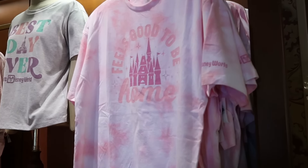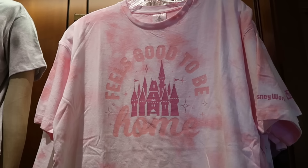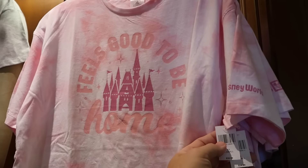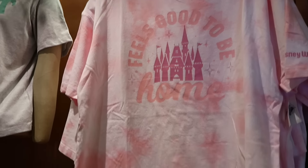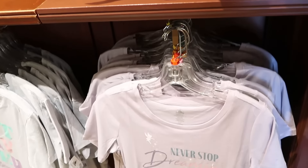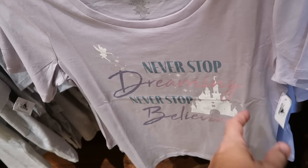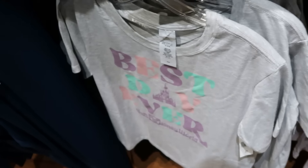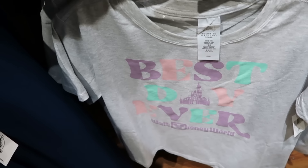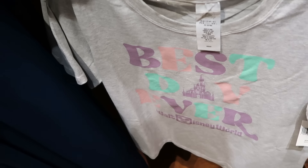A whole bunch of really nice clothing offerings. Here's a tie-dye shirt — 'Feels Good to Be Home' with Cinderella Castle and 'Walt Disney World' on the sleeve, $35. Right underneath: 'Never Stopped Dreaming, Never Stopped Believing' with Tinkerbell and Cinderella Castle, $35. Then another gray graphic t-shirt: 'Best Day Ever Walt Disney World' — this one's only $30, a little bit cheaper.